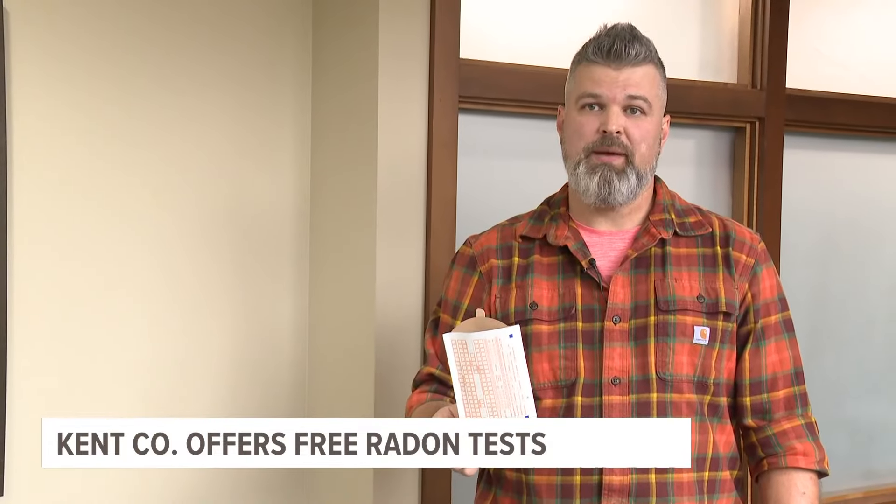But how do these tests work? Basically, you're just going to open up an envelope, set it out for three to seven days, seal it back up, and mail it in. Officials really want you to test the lowest habitable level of your house. So if you have a basement and you use that basement, test your basement. If your house is on a slab, test your first floor.